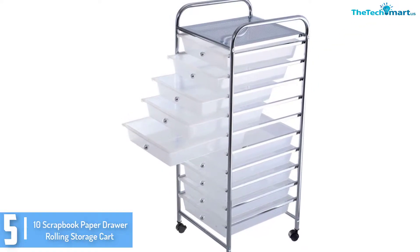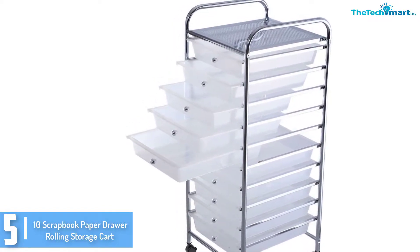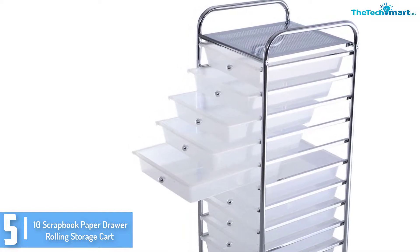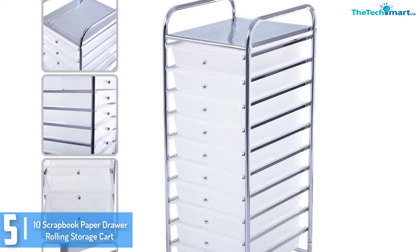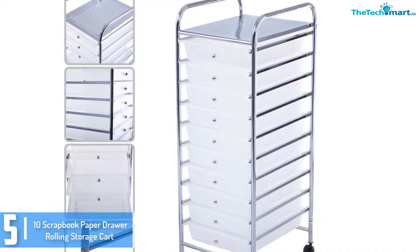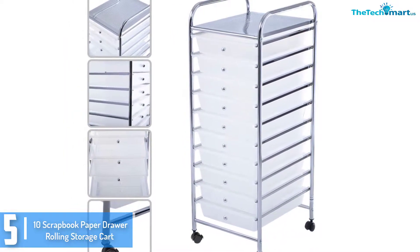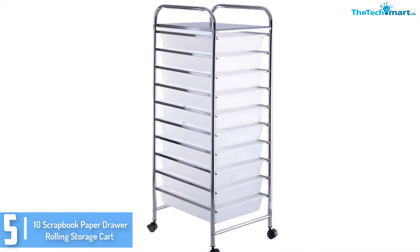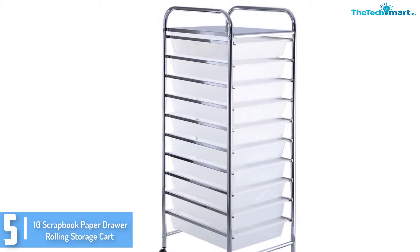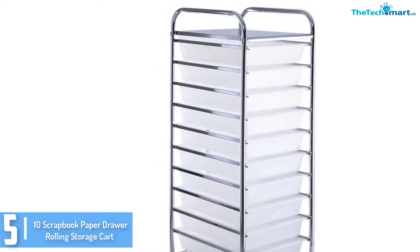Starting at number 5, we have the 10 drawer scrapbook paper drawer rolling storage cart from Tunitz. When you're out of storage ideas and your files in the office have got no other place beside your desk, this drawer cart might be a good option to consider. It showcases 10 durable drawers that you can fill in with office supplies, or if you're looking for proper storage for your kids' toys, this can be a good option too. The drawers have handles that make them much easier to take out and back to the rack.